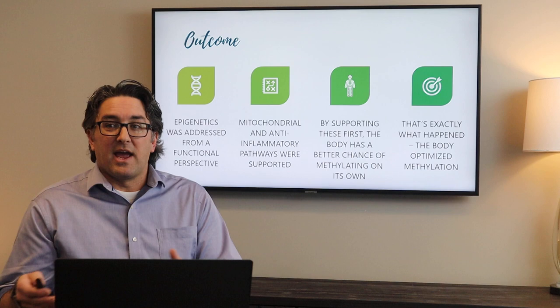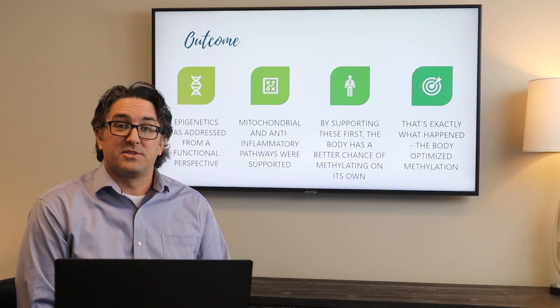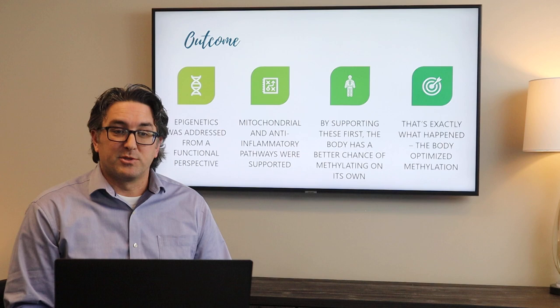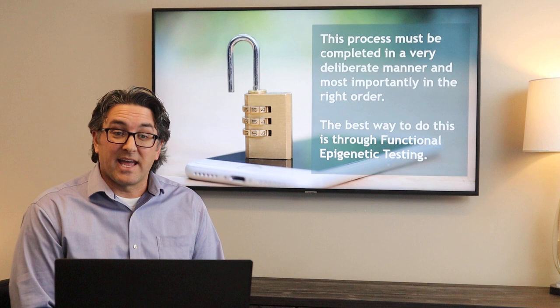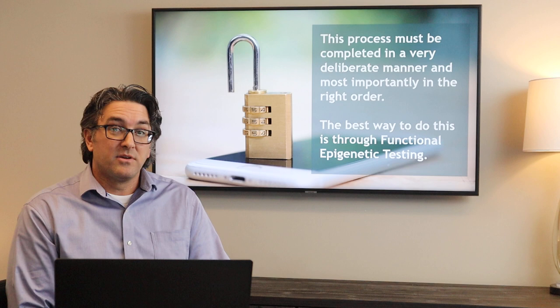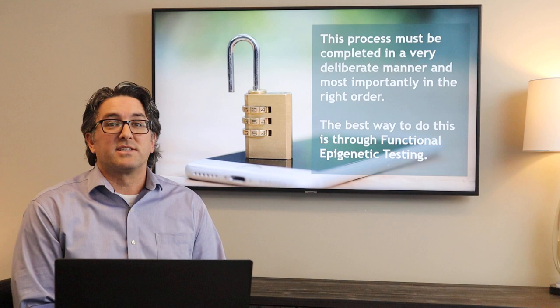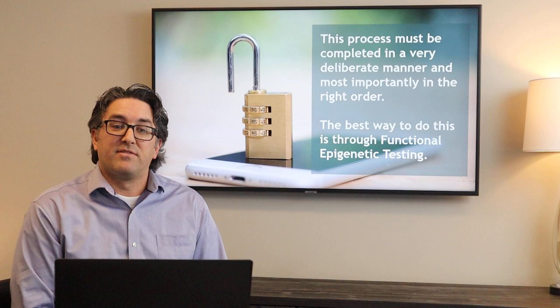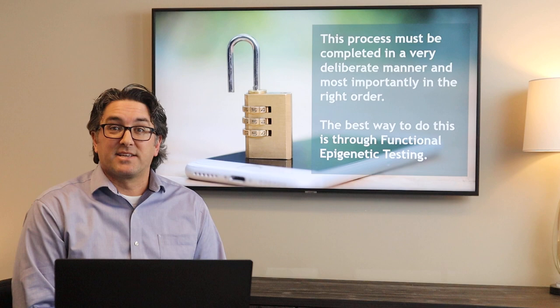Now this outcome doesn't happen with every patient we see — not every MTHFR gene issue is suddenly solved by addressing another problem. I've had just as many cases, if not more, of patients that did need direct support for their MTHFR genes, but there's no way we would have known that unless we looked at it from a functional perspective versus just a straight lab perspective. The key to this process is that it must be completed in a very deliberate, very specific manner — and most importantly, in the right order. Just like any lock-and-key mechanism like a bicycle lock, you can have all three numbers but if you don't have them in the right order you're not going to open that lock. It's really important to look at someone from an individualized perspective, understand their genetics, and also look at the functional side of their epigenetics to help them achieve better cellular function. That's the best way to do this type of healing through functional epigenetic testing.